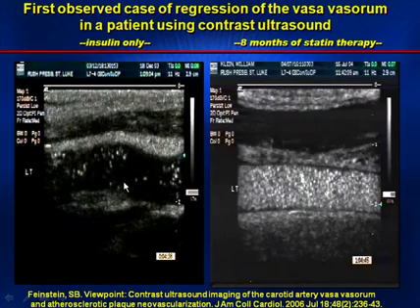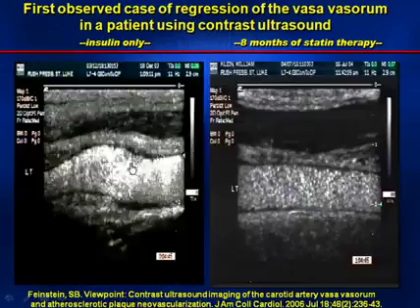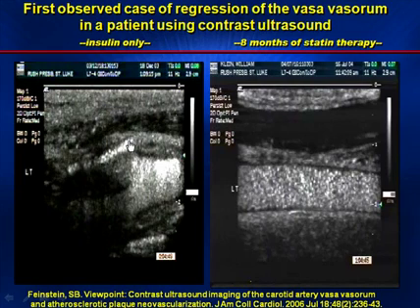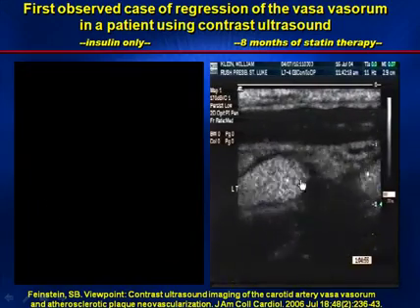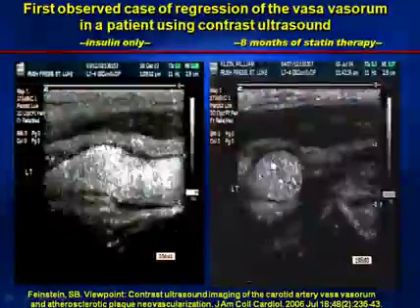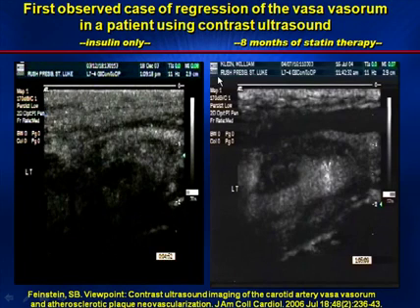The next image is a patient of mine, a 53-year-old diabetic gentleman not on a statin. On the left, in real time, you can see the common carotid artery and the contrast entering, and at the bifurcation, there's an exceedingly bright signal indicating the vasovasorum. The image on the right is eight months later after placing the patient on a statin to reduce the inflammatory response of atherosclerosis. When we approach the bifurcation on the right, the vessel that was so apparent on the left is now only a remnant — this is probably the first indication of regression of angiogenesis seen in a patient, published in 2006.